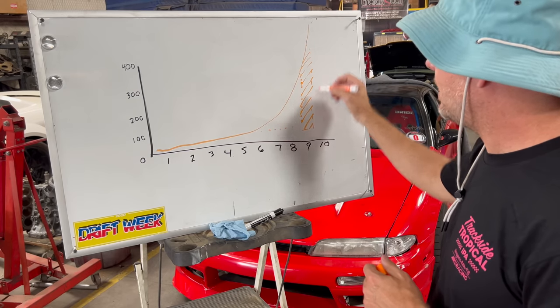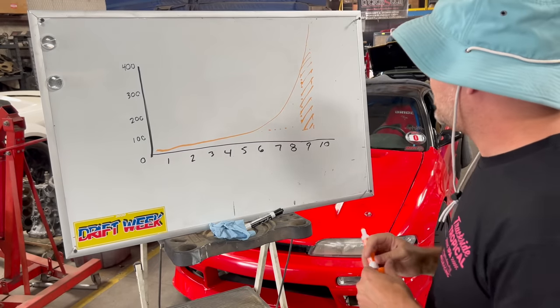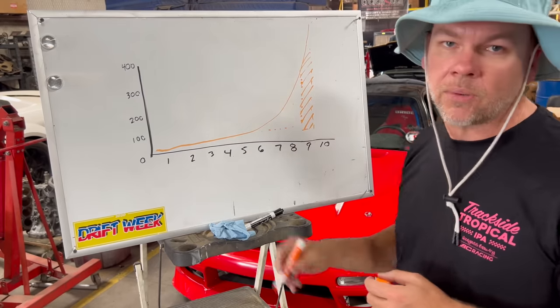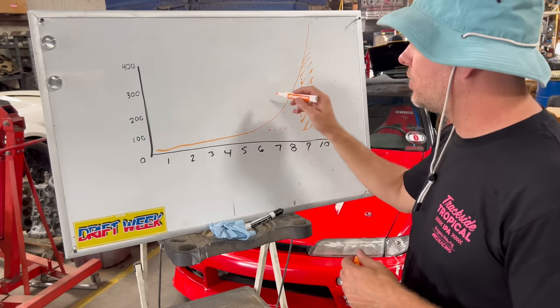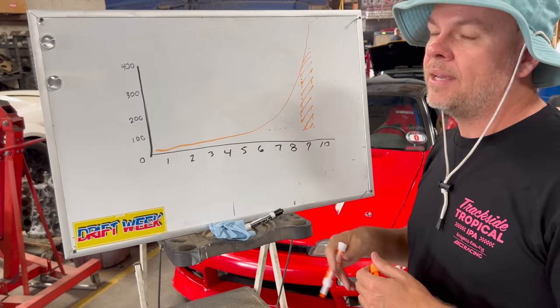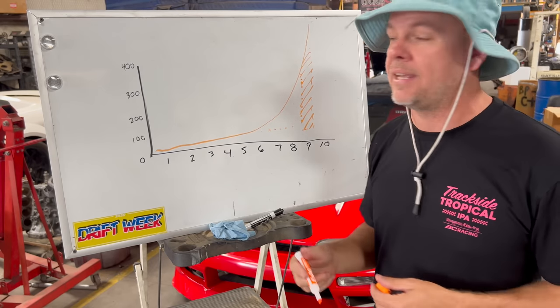You could make this work in some type of crazy F1 situation with a crazy transmission that shifted super fast. But what we want is to create a situation where we make a lot of power all the time, and then balance that with fun and longevity and all these different things.